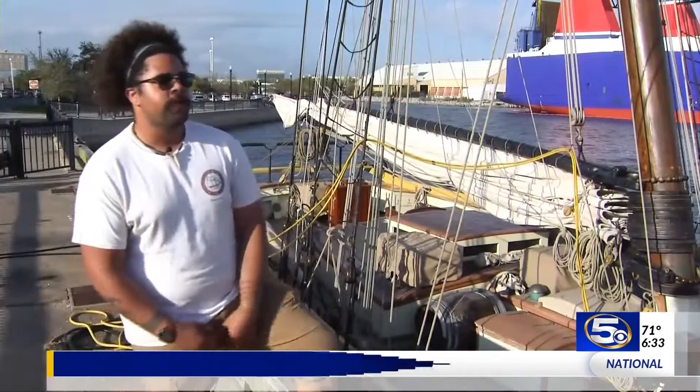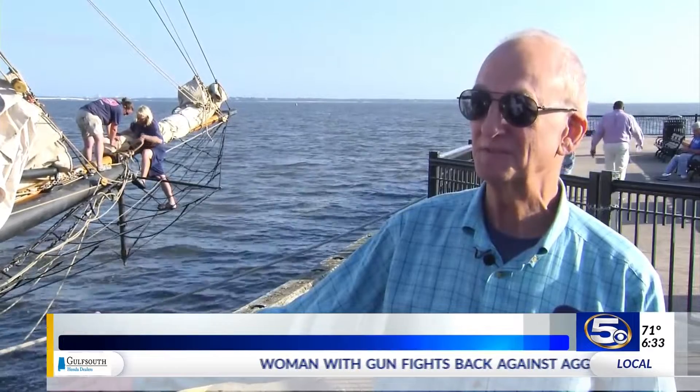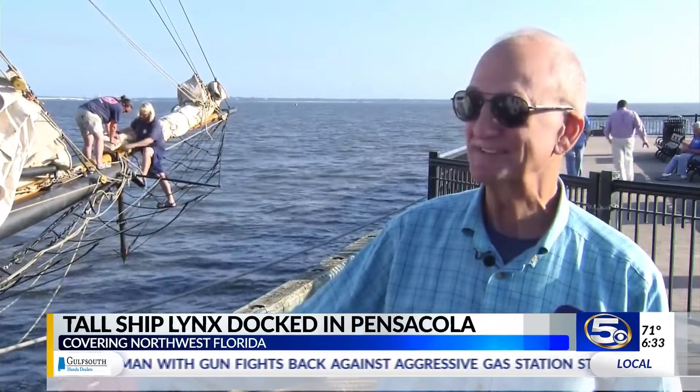A lot of them are amazed that we have an actual galley on board, because back then they wouldn't have anything like that. It's amazing that a ship like this can go around the world without a drop of fossil fuel and come right back to the same spot.